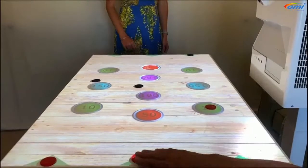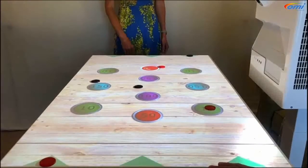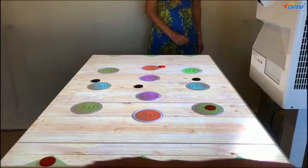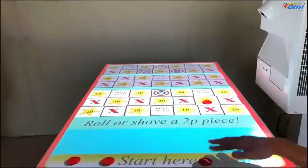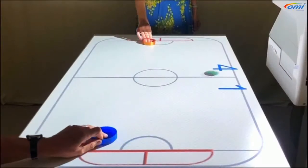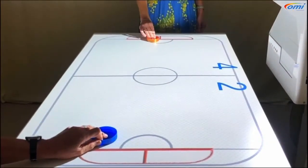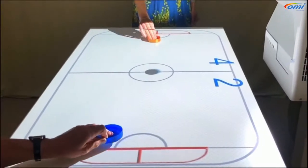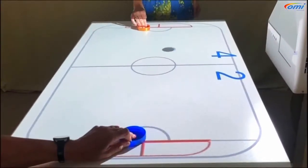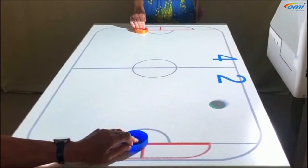And now for something completely different — using the table as if it's a traditional board game or a funfair activity. This is a two-player game, standing or sitting at either end of the table, pushing counters across and lighting up scores. There's a little puck in the center; we're just using two lids here, and you can see it's keeping a tally of the goal score. This is a great activity for encouraging intergenerational play and will be a firm favorite with the grandchildren.